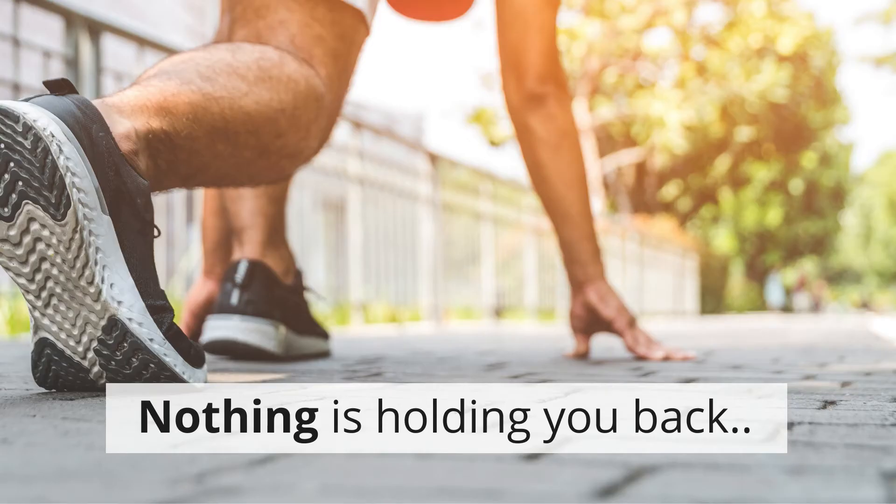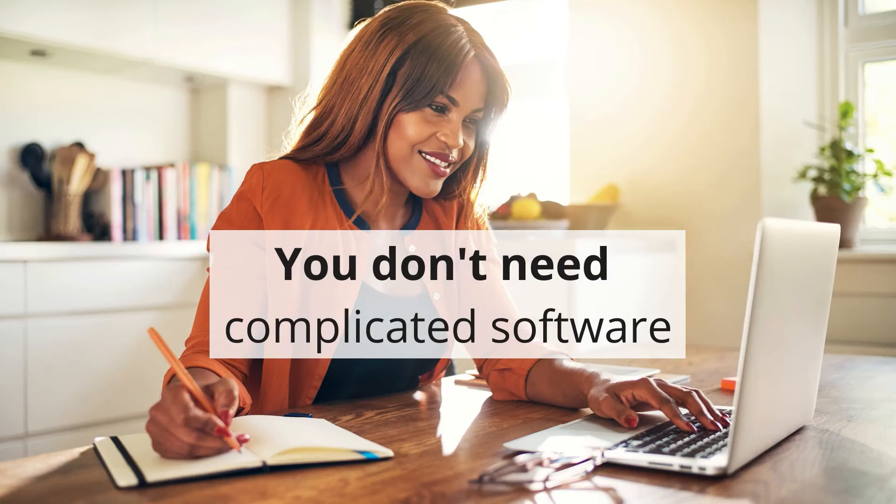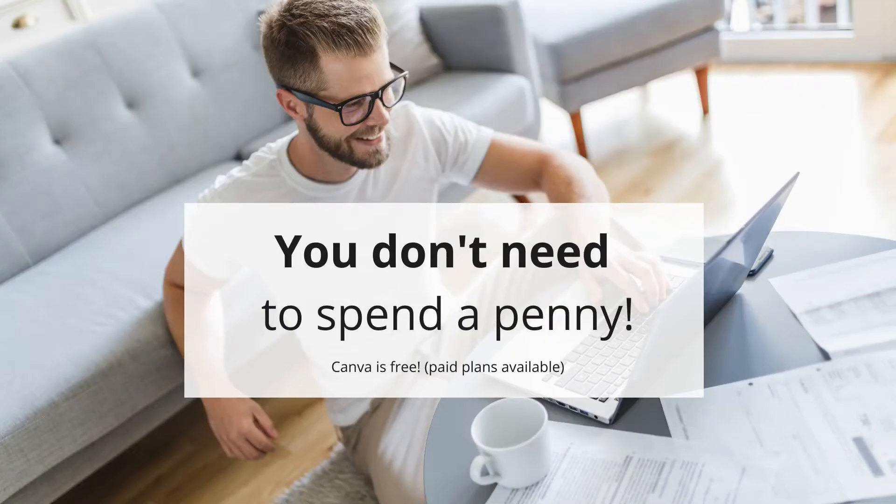Nothing is holding you back from becoming a graphic design pro. You don't need to be creative, you don't need to learn complicated software like Photoshop, and you don't even need to spend a penny — Canva is free.